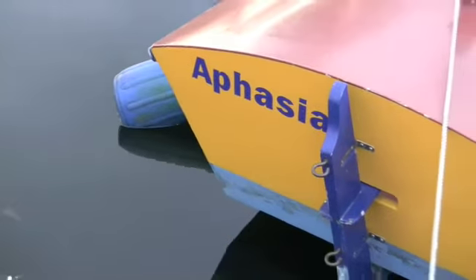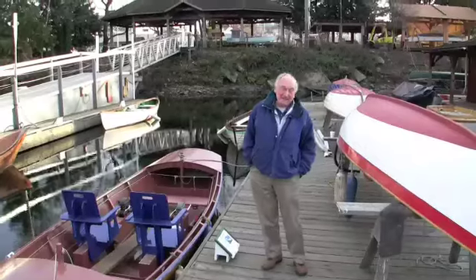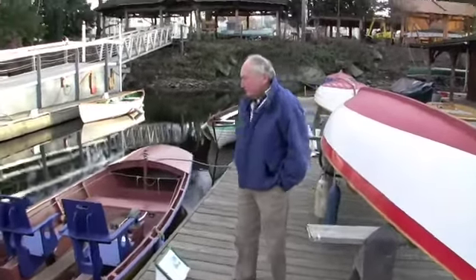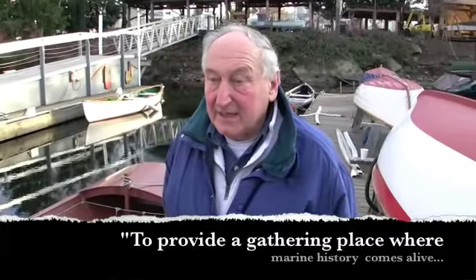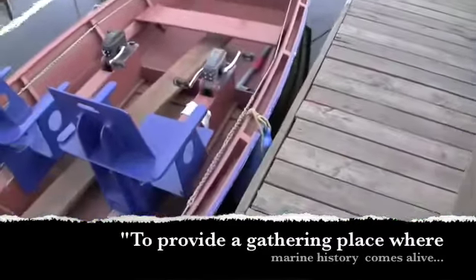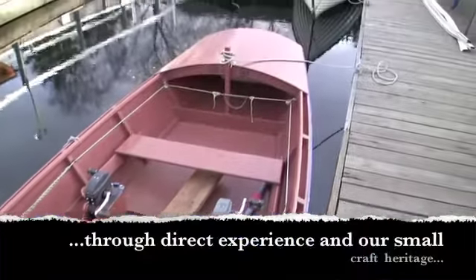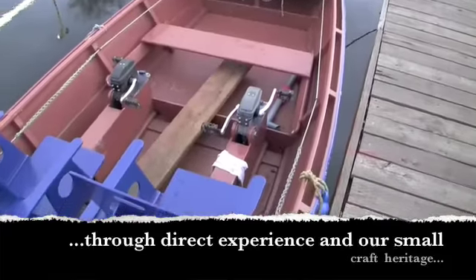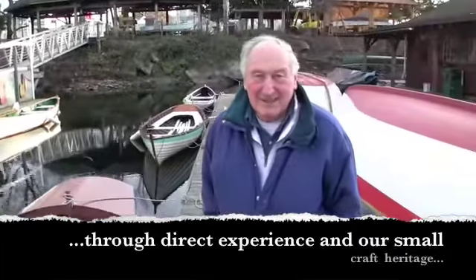It looks to me like this is pedal power. Exactly. This came about because of an idea that one of our members had. He had a friend who loved rowing. He had a heart attack and lost his strength in his upper body. So this friend said, can we have a pedal boat? And I said, good idea.